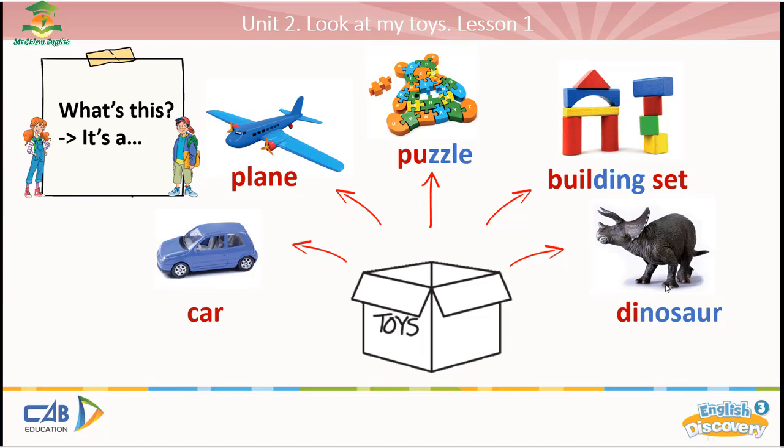Now Miss Tim will ask and you will answer. What's this? It's a car. Correct. What's this? It's a plane. Well done. What's this? It's a puzzle. Good job. What's this? It's a building set. Very good. What's this? It's a dinosaur. Very good.